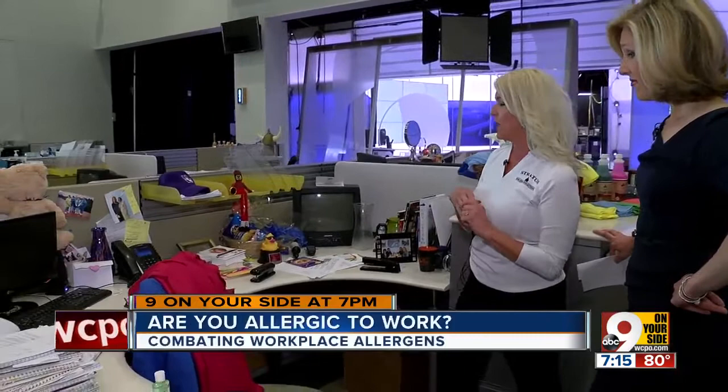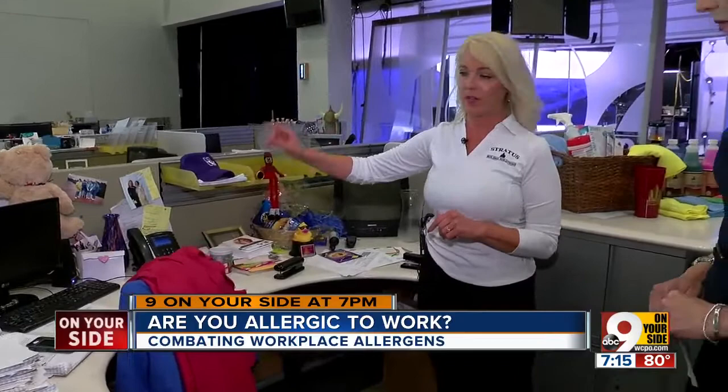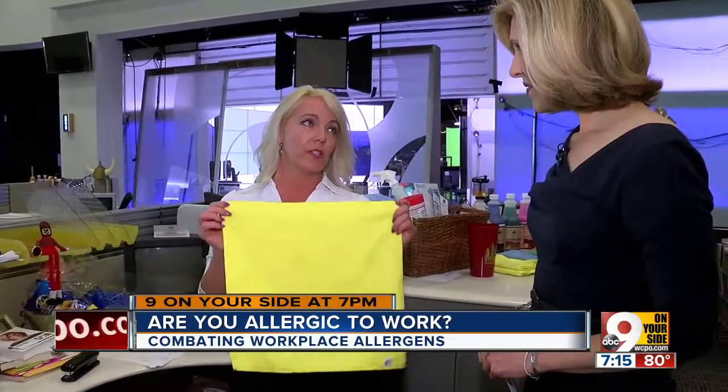I think you'll be surprised how much lingers in and traps into your desk area. Some of the main focal things that you want to keep clean, sanitized, and disinfected from allergens would be your phone, your keyboard, and don't forget your cell phone. We recommend using a microfiber cloth. Why microfiber? Because it traps in the allergens, mold spores, and dust.